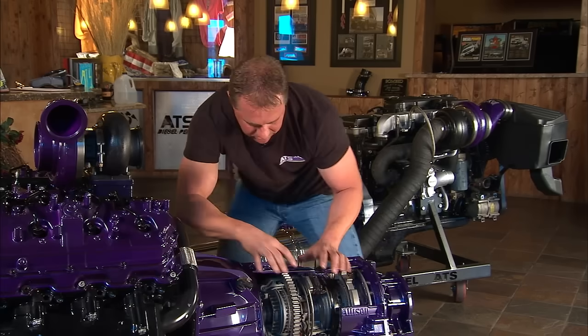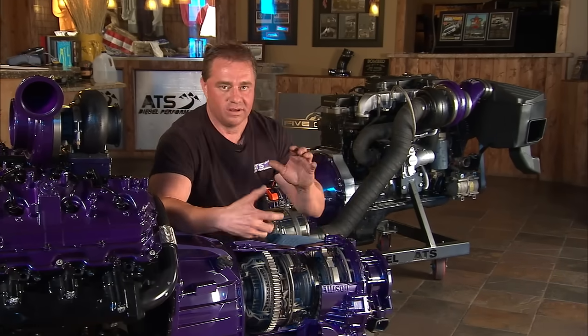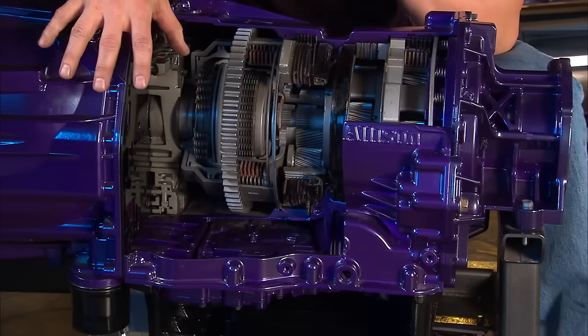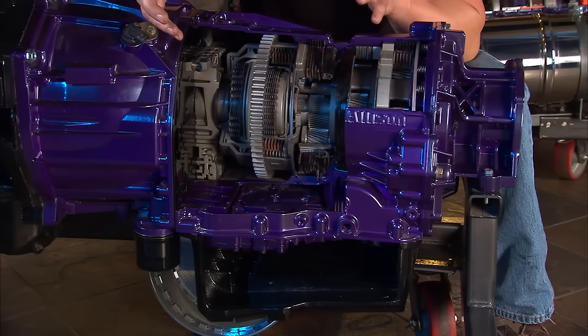Having all that together allows us to build a complete transmission package — the transmission, the torque converter, the big pan, the electronics, the co-pilot — so we can put these behind higher horsepower trucks and warranty them for five years standard.